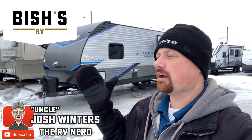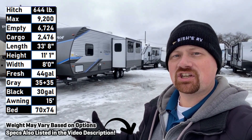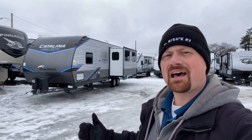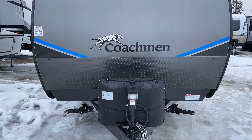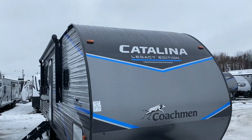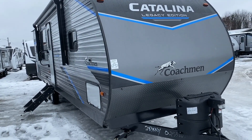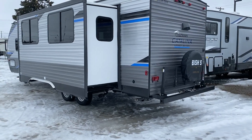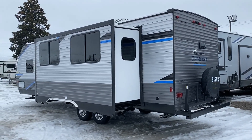Hey everybody, Josh the RV here with my Michigan Mittens — my Mitchigans if you will — with the Catalina 283 Rear Kitchen Super Slide. This is a model that isn't exactly new; it's a floor plan that's certainly very familiar if you've been looking at RVs for a while. Seems like a lot of builders make something like this, and I'm really excited to put my stamp on Catalina's version as a member of the Bishes RV team.